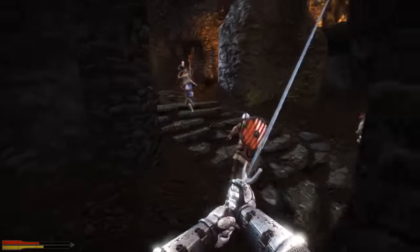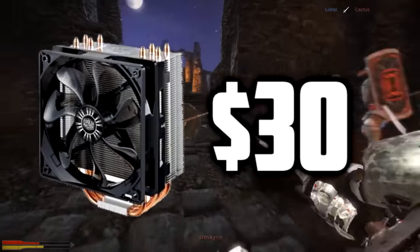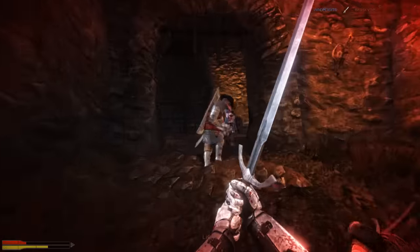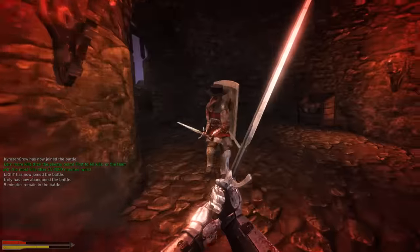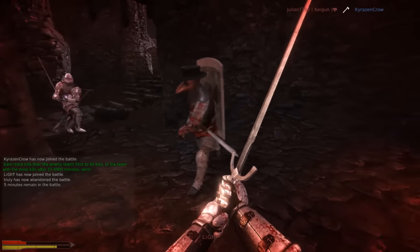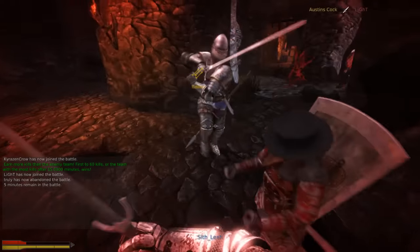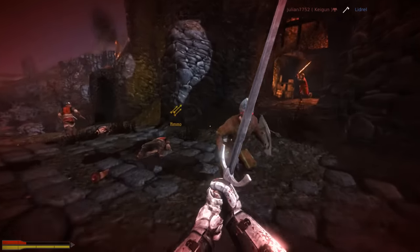Cooling the CPU is the Cooler Master Hyper 212 EVO 82.9 CFM sleeve-bearing CPU cooler for $30. This CPU cooler is going down in infamy as one of the best air-cooling options you can buy, especially for $30. A lot of people use it, including myself, and it's going to allow for some moderate overclocking, which I would highly recommend considering I've set it up perfectly for you in this build.